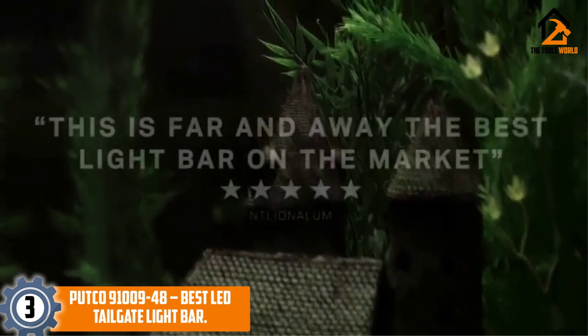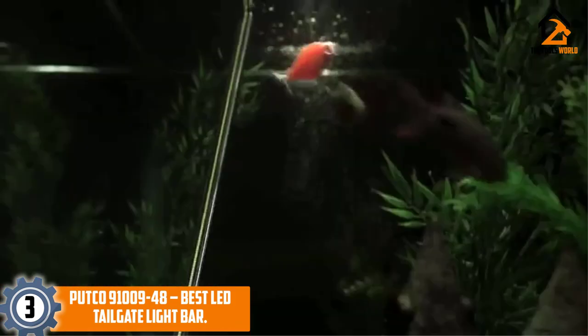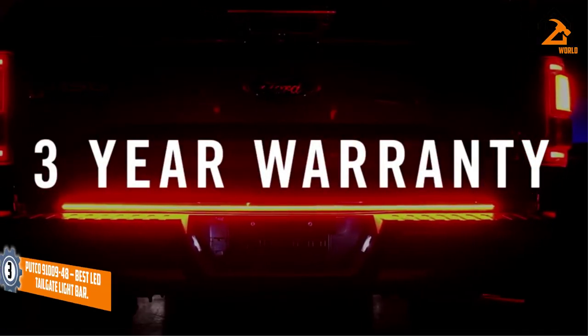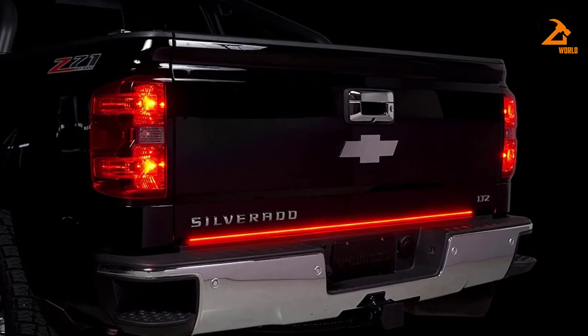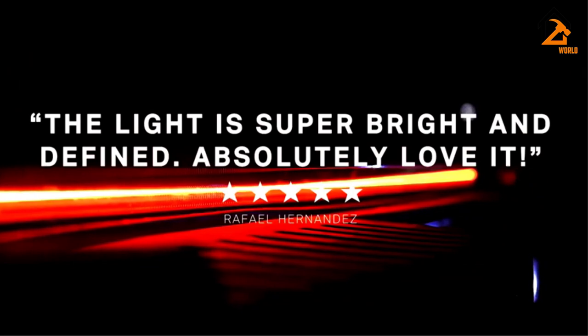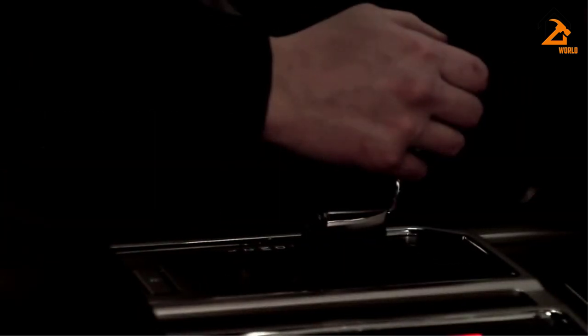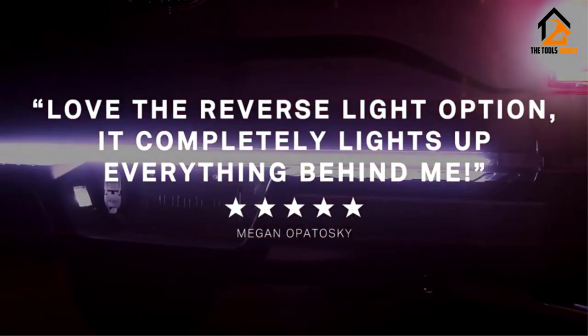At number 3 we have the Putco 91009 best LED tailgate light bar. If you don't mind spending more to get a high-end tailgate light bar, this piece from Putco should be your go-to option. As the top-rated tailgate light bar in this review, the unit features a whopping 2,000-plus high-power COB LEDs in a maximum distance of 60 inches, providing a brilliant and defining light output packed in a single row.